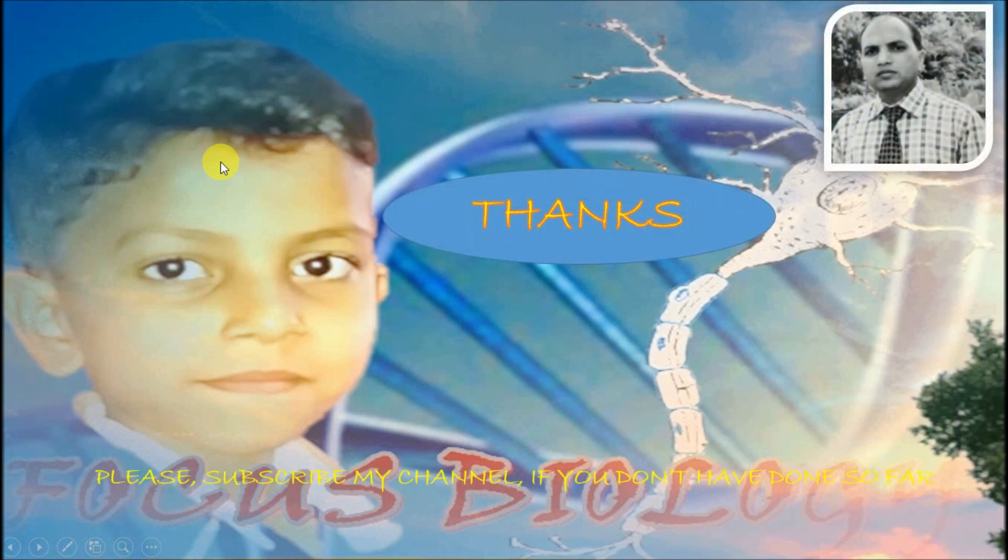Thanks. If you like my video, please subscribe to my channel. I'll be uploading more videos, so subscribe immediately. Thanks.